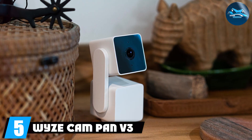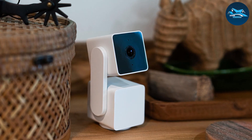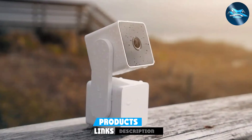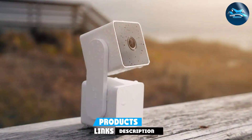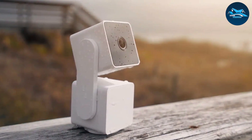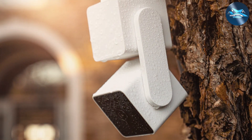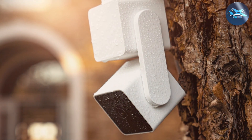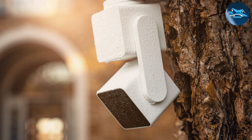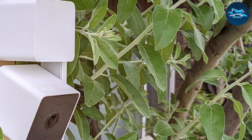Number five: WIZ Cam Panmi 3 is a versatile camera suitable for both indoor and outdoor use. With its 1080p resolution, it delivers clear and crisp video quality. The camera's design is robust and weather resistant, making it perfect for monitoring outdoor spaces. Durability is a strong point — built to withstand the elements, it offers reliable performance in any weather condition. The camera also features night vision, ensuring you can monitor your property around the clock.